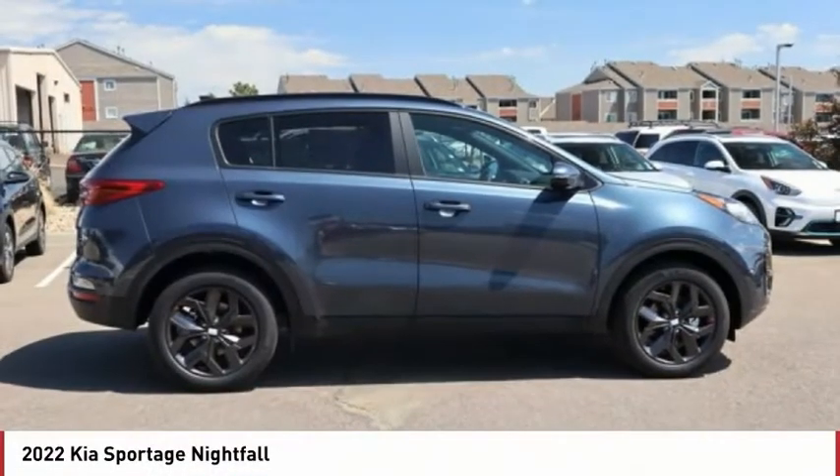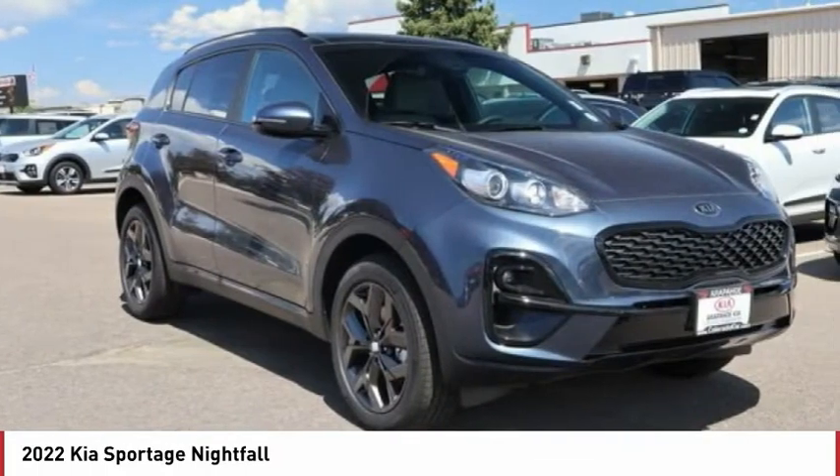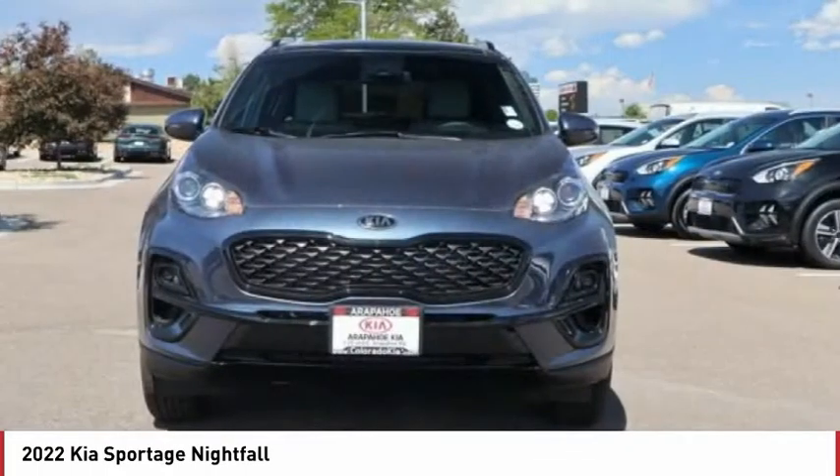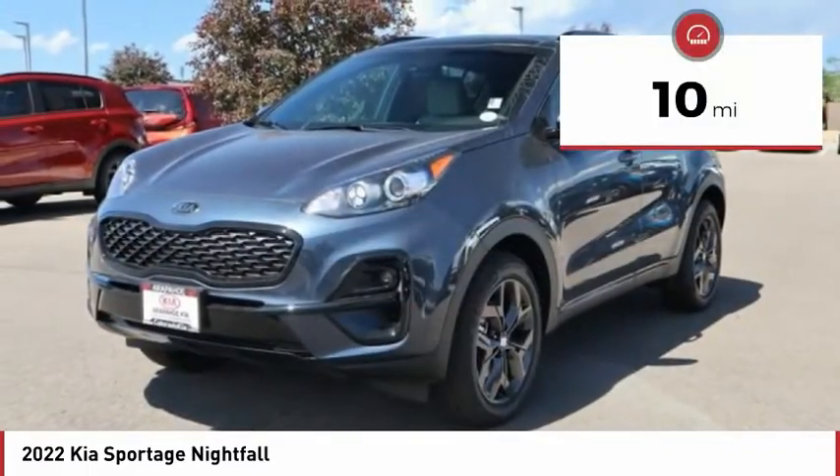The 2022 Sportage. With its sleek and stylish exterior and its roomy, feature-laden interior, the Sportage both looks good and performs well on the road. This vehicle has less than 100 miles.